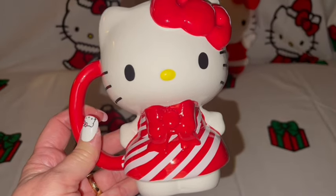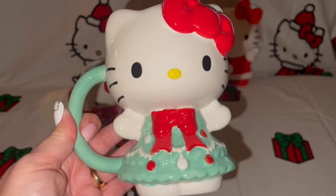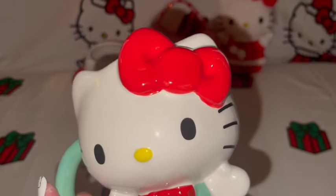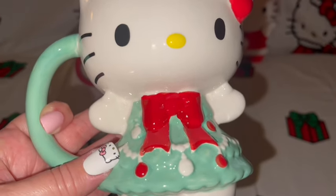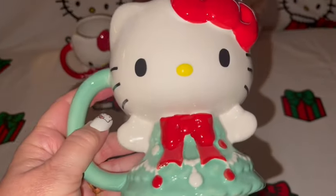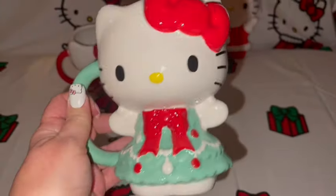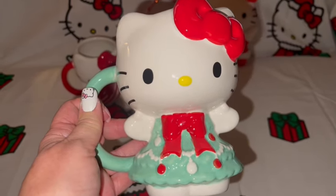I just had to have her — she's so cute. And of course you know I can't buy just one of anything, so I also got the Christmas tree one. She has her little Christmas tree dress on, also sporting her big red bows, and this one has the green handle. So cute from the back with her big head — I got this one at Marshall's for $12.99. She's so adorable, I absolutely love these two mugs.